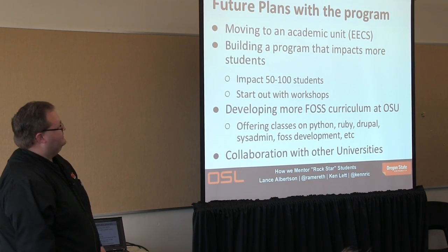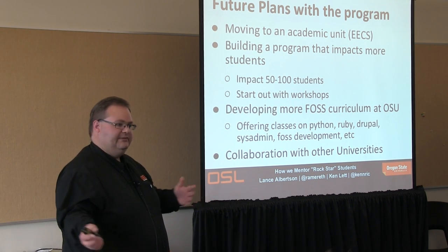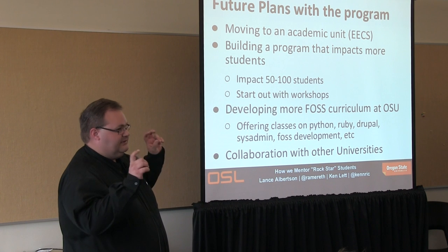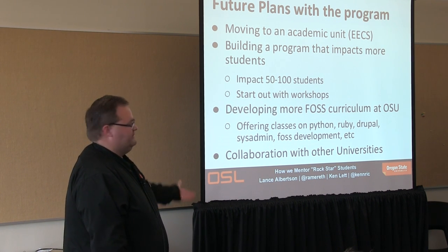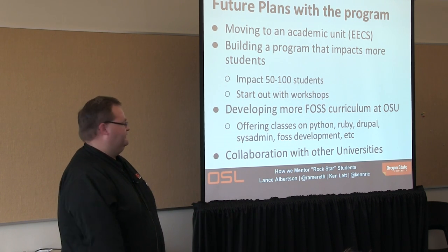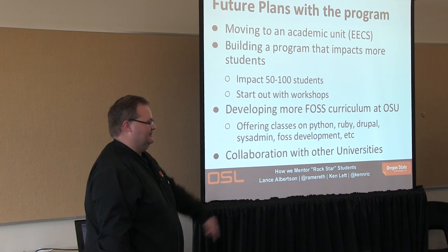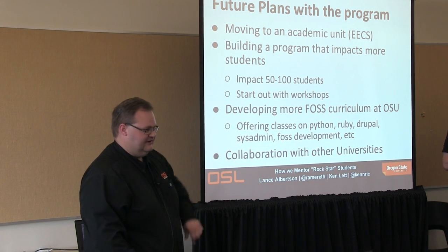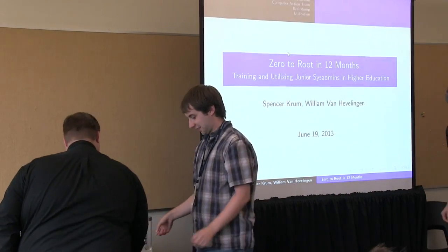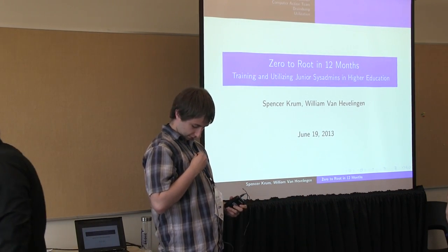We're planning on diving more into the academic side at OSU, building a program that can impact more students. We're limited by the number of people we can hire, aiming to impact maybe 50 to 100 students and eventually developing curriculum at OSU — whether that's classes or specific types of things. We're really excited about that and hopefully we'll collaborate with some other universities.